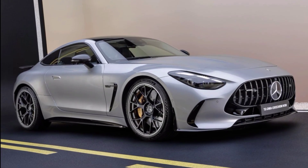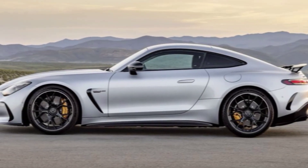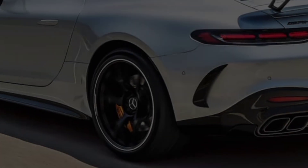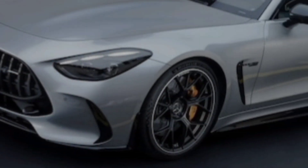The 2024 Mercedes AMG GT is a stunning car that offers an exhilarating driving experience. If you're looking for a luxurious and powerful car that will turn heads wherever you go, the AMG GT is definitely worth considering. Thanks for watching — I hope you enjoyed this look at the 2024 Mercedes AMG GT.